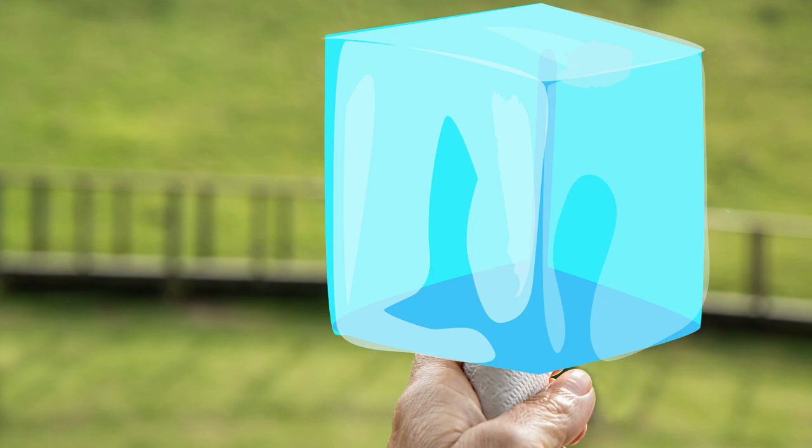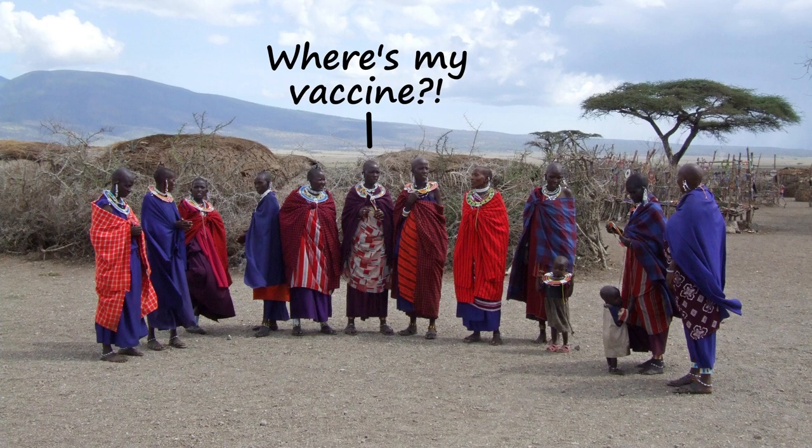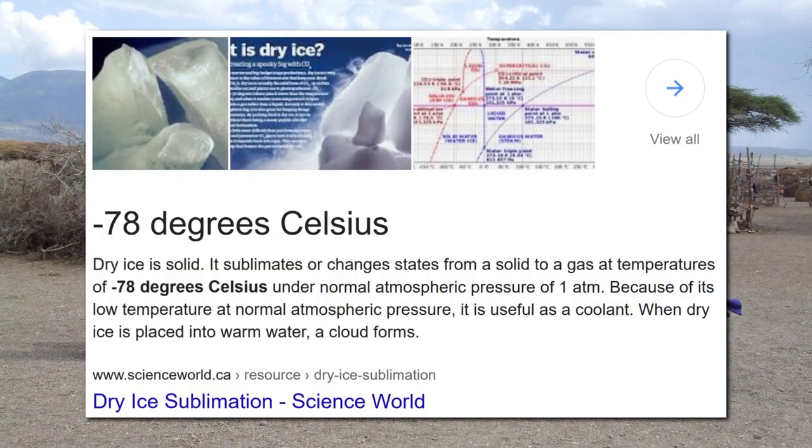Obviously, this will cause a logistical nightmare. Delivering the vaccine to hot countries in the developing world may become problematic. Luckily for the dry ice manufacturers, dry ice comes at a nice frosty temperature of minus 78 degrees — perfectly suitable for transporting and storing Pfizer's new vaccine.